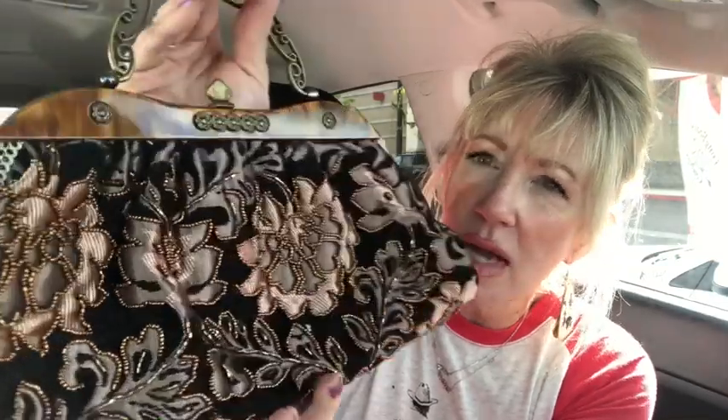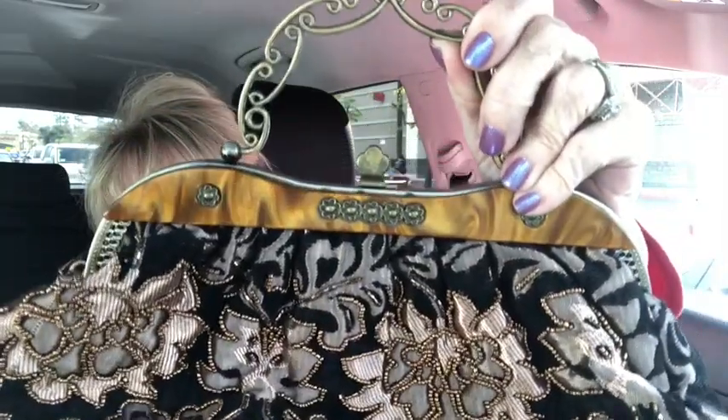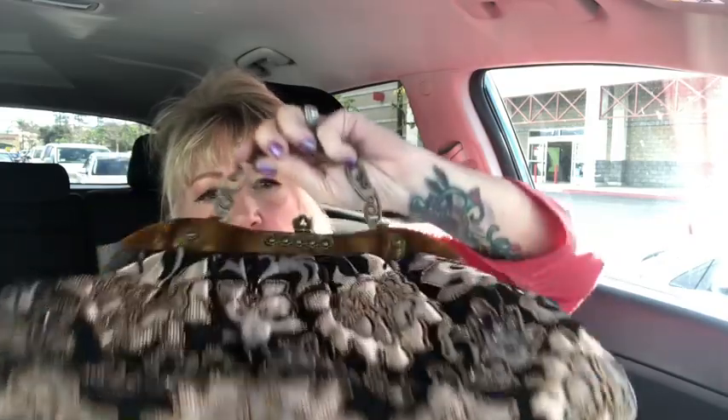I found another gorgeous vintage bag. This one is all hand beaded — can you guys see the beading on it? It's like a velour material in black, and then you have rose gold flowers and florets, all hand beaded. Look at the frame detail — it's so pretty all over the entire bag, even the bottom. It's rare that I find vintage bags, so I'm excited.